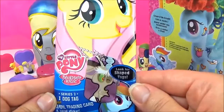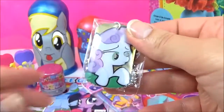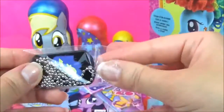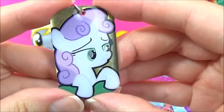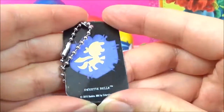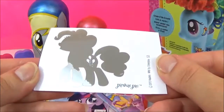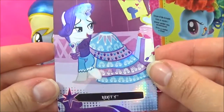Let's open up the Series 2 My Little Pony dog tags. I wonder which pony we'll get. We got Sweetie Belle. She is so adorable. I love these dog tags. We also got a Pinkie Pie sticker and a really fabulous Rarity trading card.